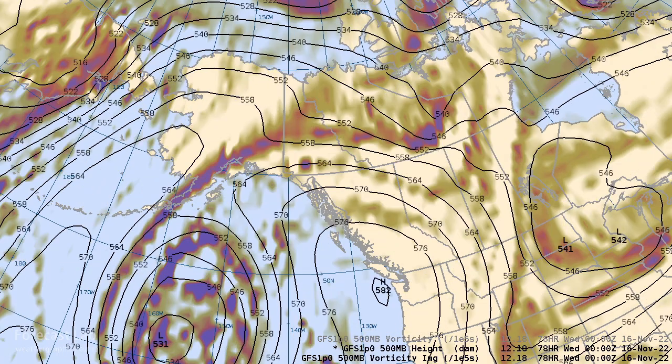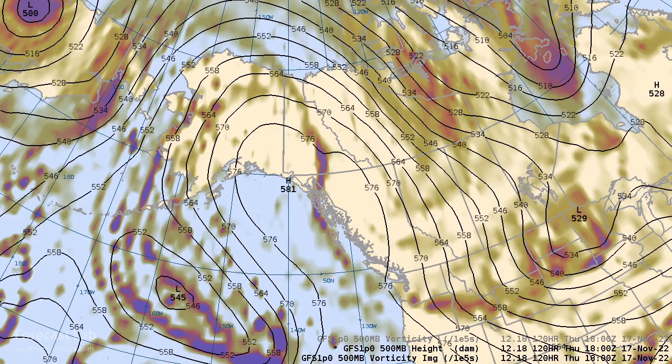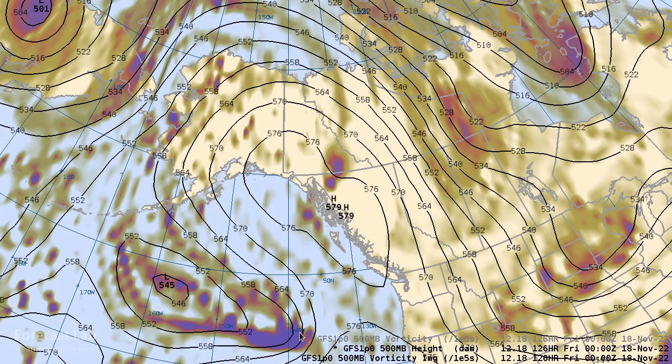Going into the middle of the week, you're going to see that high build right there into Alaska — a giant cutoff high, 579 decimeter high. If we saw that in the springtime in the central U.S., we'd probably be looking at highs in the 70s and 80s. It's obviously not going to be that warm down in Alaska, but it is going to be warm at least in the upper levels — above average temperatures.